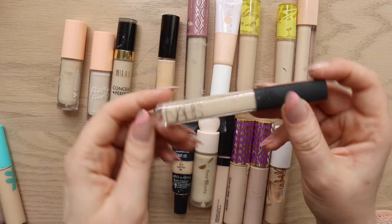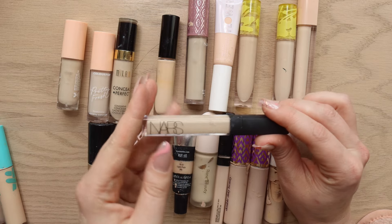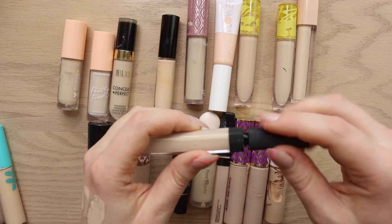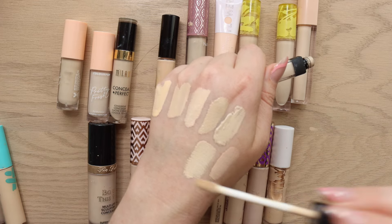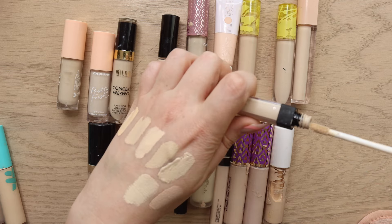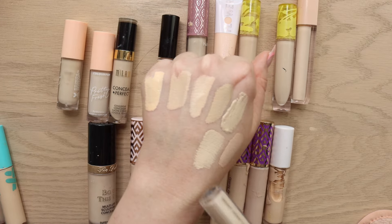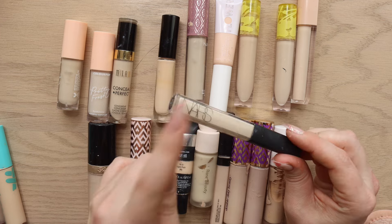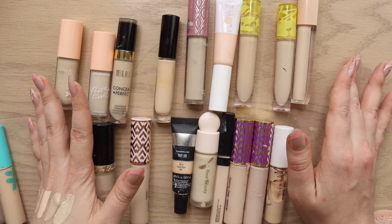An oldie but goodie: the NARS Radiant Creamy Concealer in shade Chantilly. I've owned this before and repurchased it not too long ago because I kind of missed it. It has a brightening, warm color and is very fair. It's definitely the most brightening of all my swatches. I really love this concealer — another really good high-coverage one. Happy to have it back in my life; it has definitely stood the test of time.